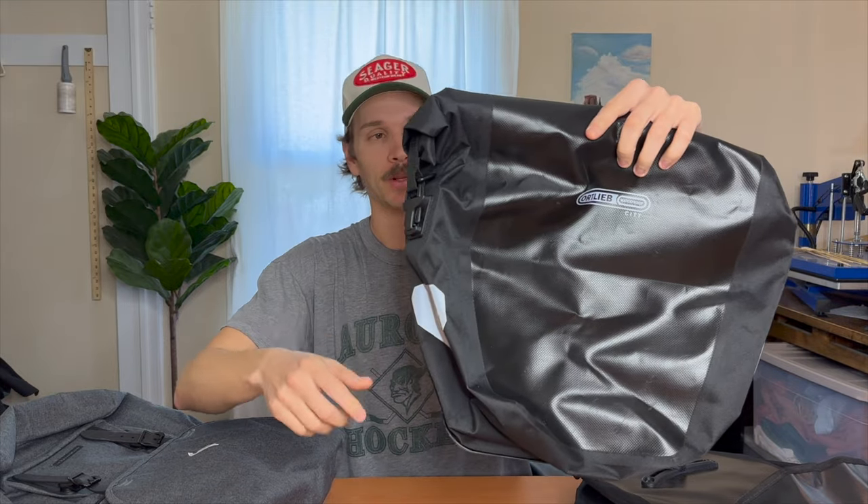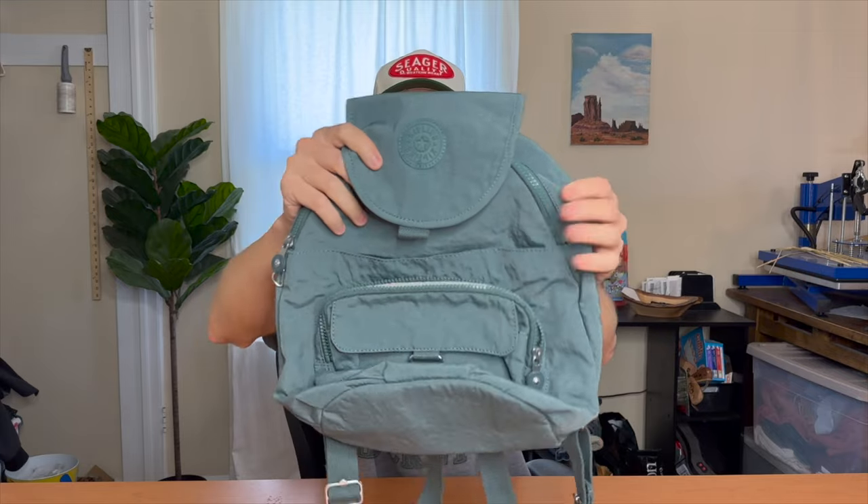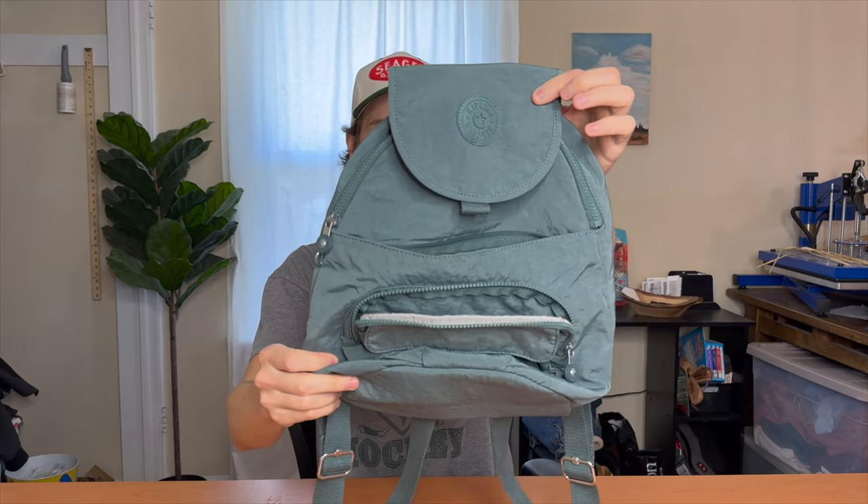Moving on to the next category: bags. I got not one but two super nice Ortlieb panniers — they fit on the sides of your bike for bike packing or commuting to work, completely waterproof with a nice roll-top clip system. These are pretty expensive brand new so I should be able to get close to a hundred dollars for the two of them. I also got an old vintage Kipling mini backpack — I've sold these in the past for like thirty to forty dollars, and this one's super clean.